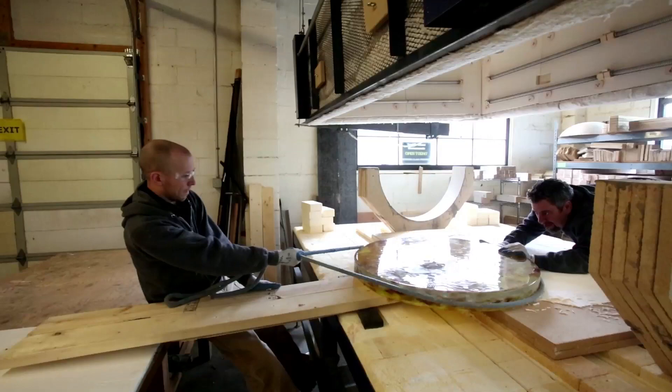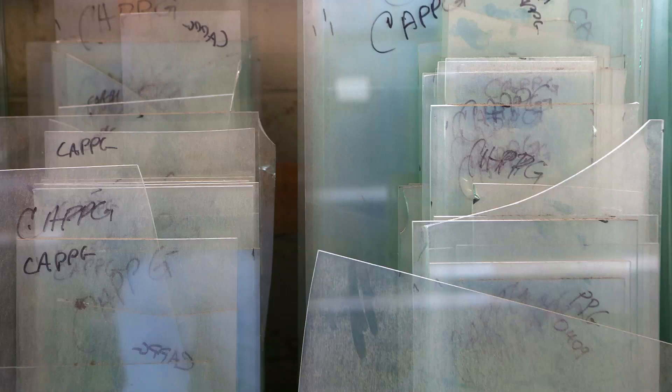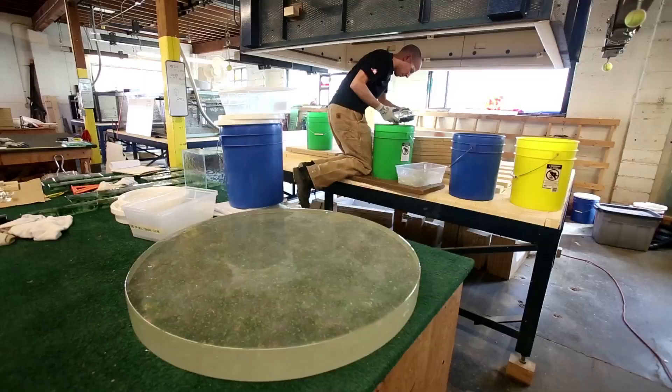We'll go through a process of preparing the glass. We clean it really well and then we have to break it up or cut it into shapes. We mix it together with the other colors that we're going to put into the piece and spread it into the mold form.